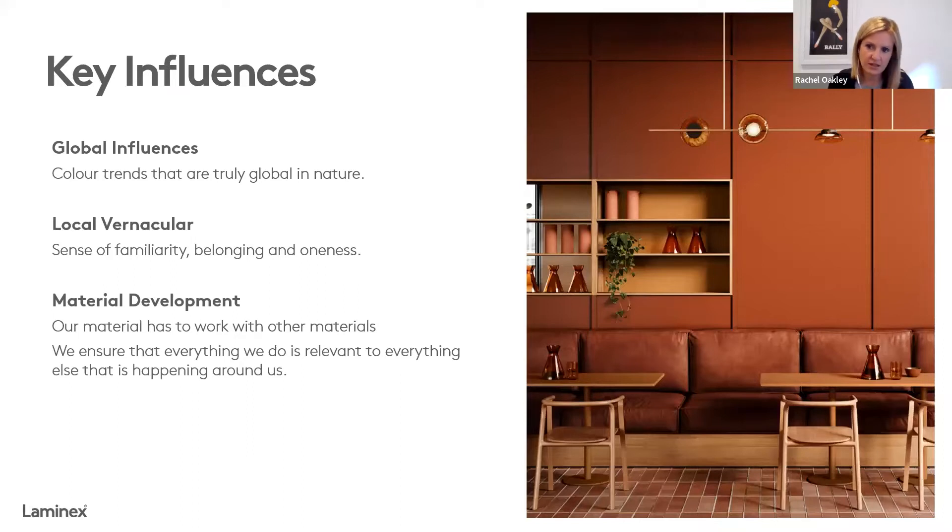Once we've done that global analysis, it's really important that we localise it and make it relevant for the Australian marketplace and the Australian way of life. We're not the same as Europe or America — it's really important that we take those trends and turn them into something relevant for us. We're often asking ourselves what colours feel familiar to us, what we see happening around us, and what brings us comfort in the local market. Globally we're seeing the desire to connect with the outdoors, to bring nature inside — but the Australian landscape is different, so it's really important that we take those global trends and localise them to represent our unique environment and landscape.